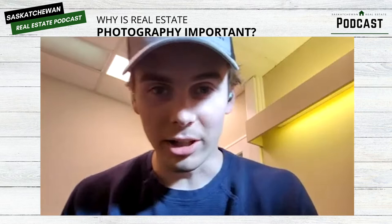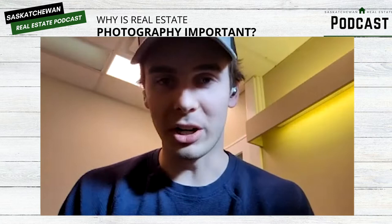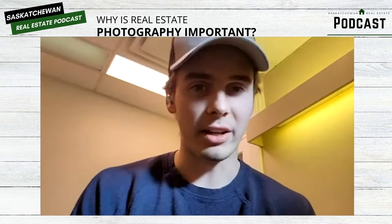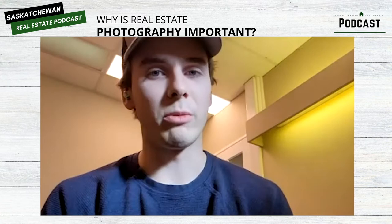Yeah, I'm excited to make a pretty boring subject otherwise exciting. We're a real estate marketing company, probably one of the fastest growing in North America. Our service is dedicated to high quality, quick turnaround, and affordability. We're basically just trying to be like the McDonald's of real estate photography. Currently we're serving Saskatchewan and Alberta.